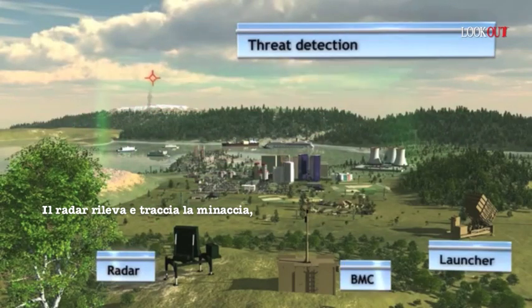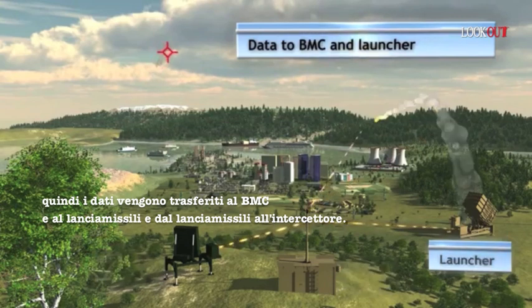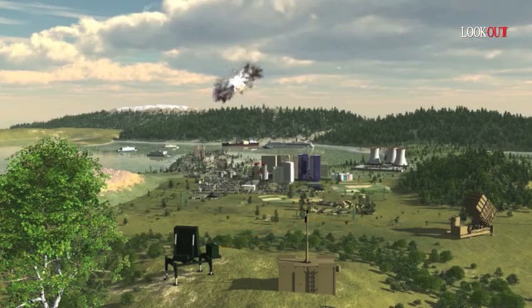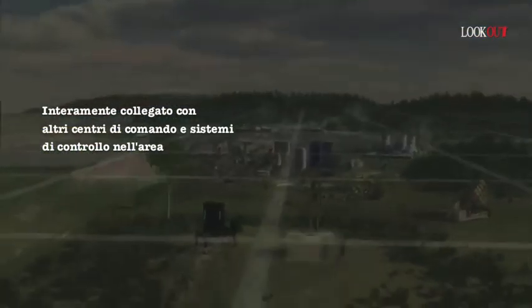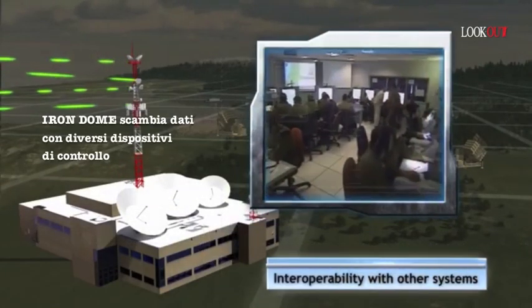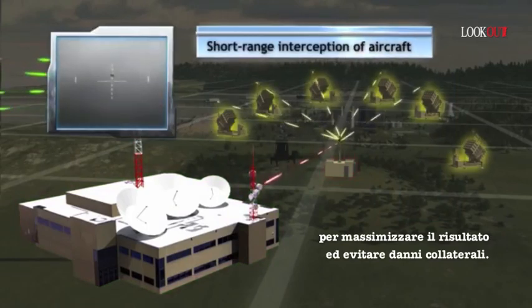The radar detects and tracks the threat. The data is transferred to the BMC and to the launcher, and from launcher to interceptor. The interceptor seeker achieves very accurate end-game homing. Fully linked to other command and control systems in the arena, Iron Dome exchanges data with other sensors to maximize its combat efficiency and avoid fratricide.